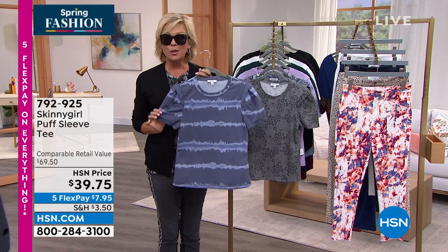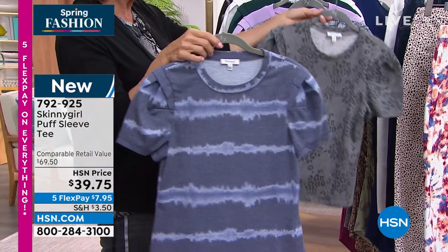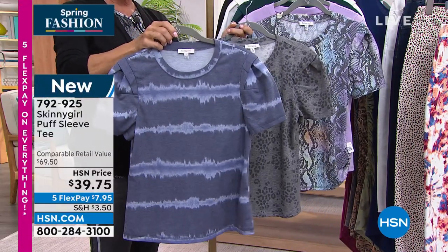Into this adorable little puff sleeve tee. This is the exact color that Bethany is wearing. So I'm gonna ask you, Kevin, to give me a little lowdown on these colors, because this one is the indigo tie-dye stripe.